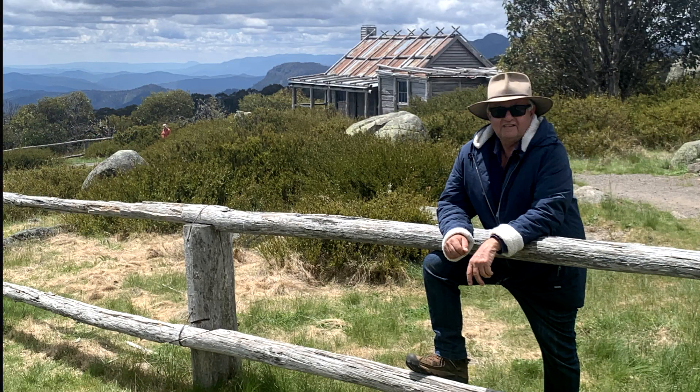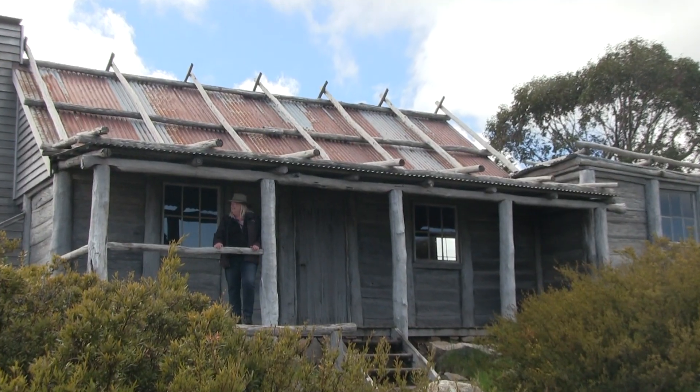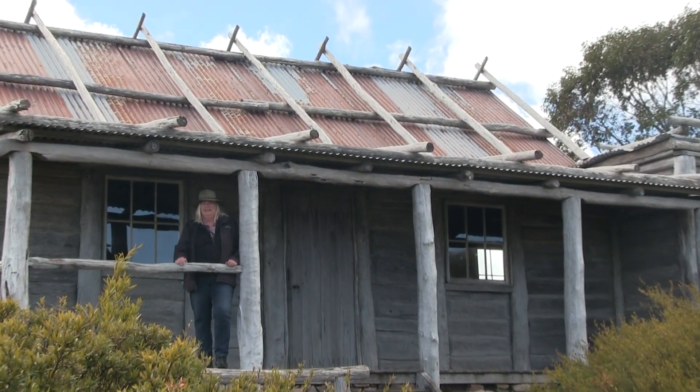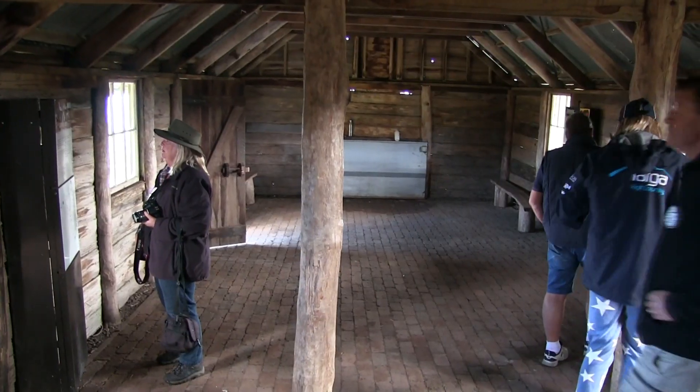If you do venture up here, make sure you bring some warm clothes — it's quite cool. I almost felt like I was on the set from The Man from Snowy River. It's fairly basic inside, and you're not allowed to camp in here, and they've closed off the fireplace.